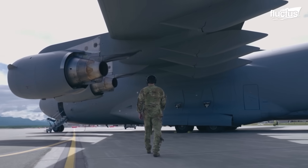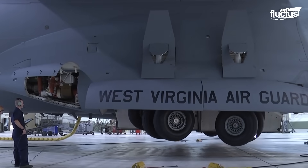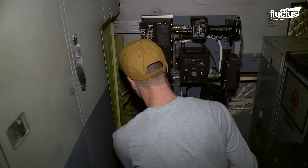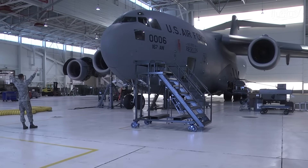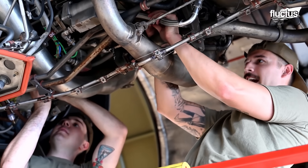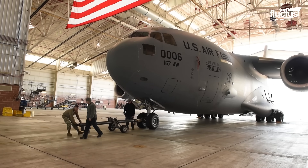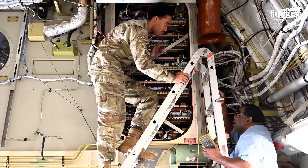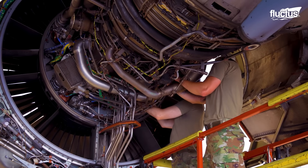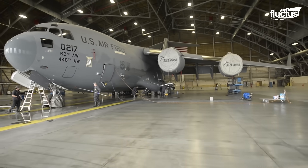Like all aircraft, the C-17 undergoes regular inspections, servicing, and repairs. Regardless of whether an aircraft is military or civilian, routine maintenance is essential for safe operation. This is one more reason why hangars play such a key role. When internal components are exposed for maintenance, the work must be done indoors to protect the aircraft from harmful contaminants like dust, dirt, or excessive humidity. Hangars also offer the necessary space and facilities for maintenance crews to work safely and efficiently.